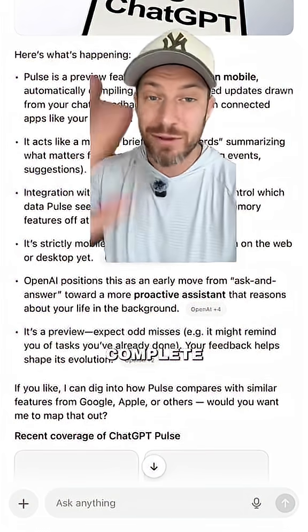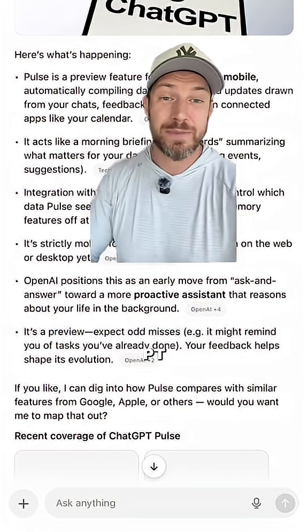I think this is the beginning of a complete overhaul and change of how ChatGPT is going to work. Let me know what you think about this in the comments below, and if you found this helpful, make sure to give me a follow.